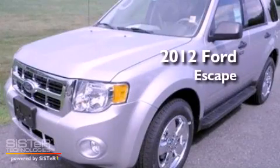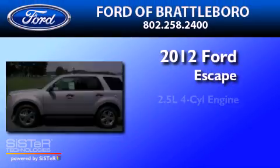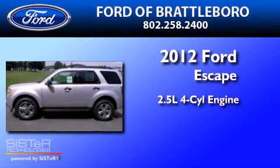This is a brand-new 2012 Ford Escape. It has a 2.5-liter 4-cylinder engine, a 6-speed automatic transmission, and 4-wheel drive.